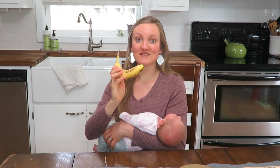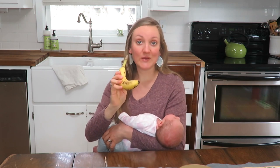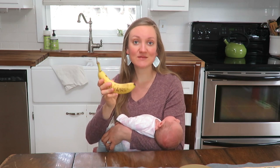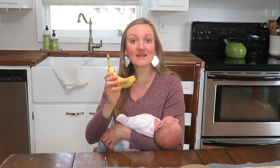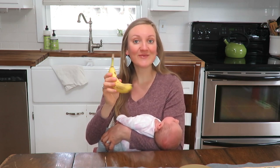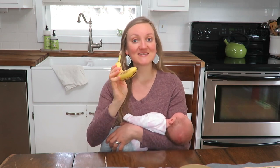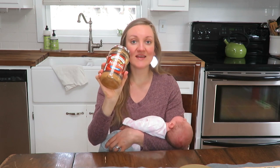My first staple item that I have on hand are bananas. I always have bananas on hand — I eat at least one a day and it is just delicious. It's full of potassium, so it's great for cramping, especially because I've been trying to walk a little bit every day. And with the banana, my second one is peanut butter.